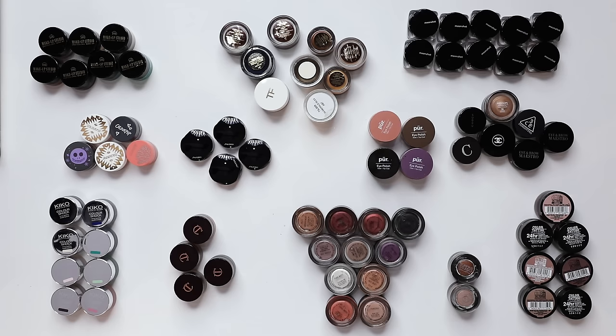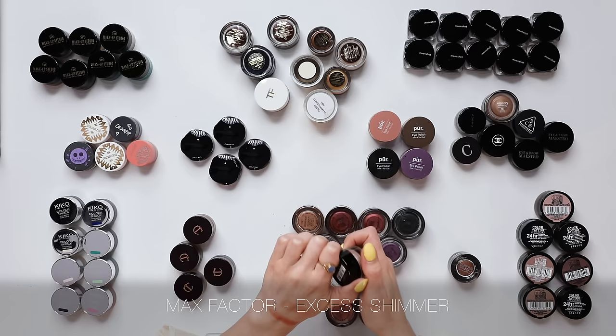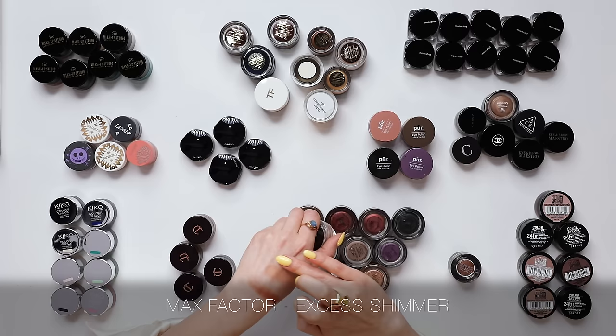Let's look at the drugstore portion of my cream eyeshadows. I have the Max Factor Excess Shimmer — this is similar to that kind of Tom Ford, Charlotte Tilbury loose eyeshadow texture, and they perform beautifully.